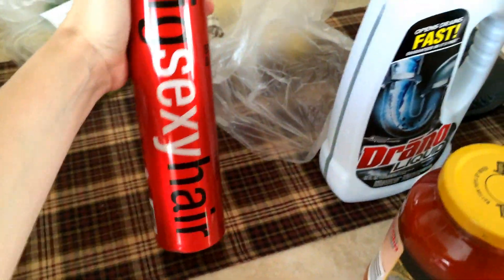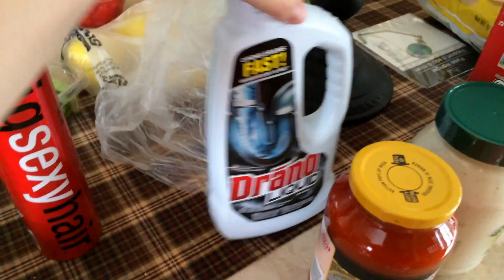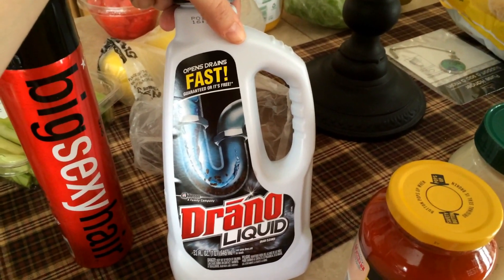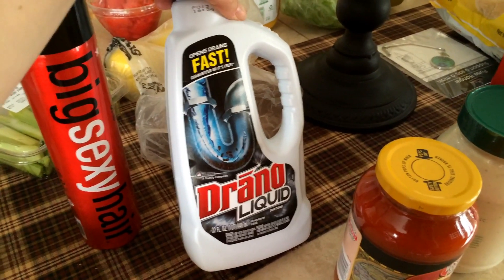I got some Big Sexy Hair, y'all, because I would like some big sexy hair sometimes. We needed some Drano for the bathroom sink. Our bathroom sink always gets clogged. I think half of it's my hair — I don't know how my hair gets down there, but it does.